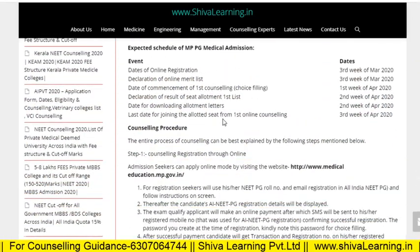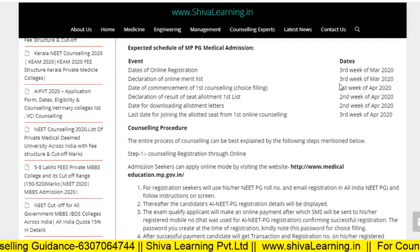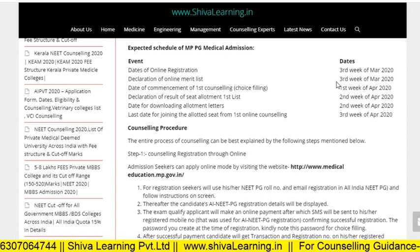What are the important dates? The registration dates for online registration will start in the third or fourth week of March, followed by the declaration of the merit list and then the declaration of results of seat allotment in the first list.